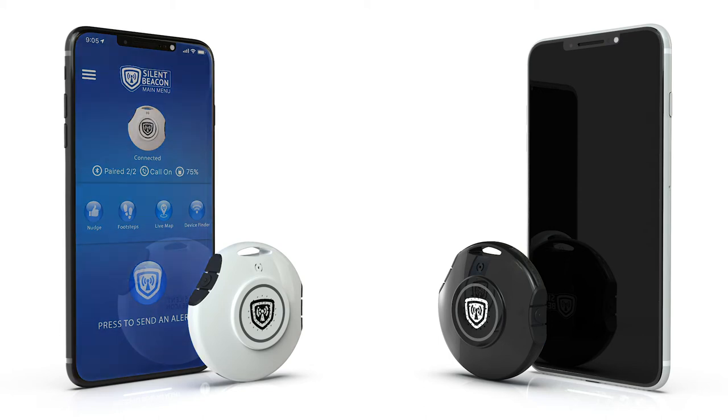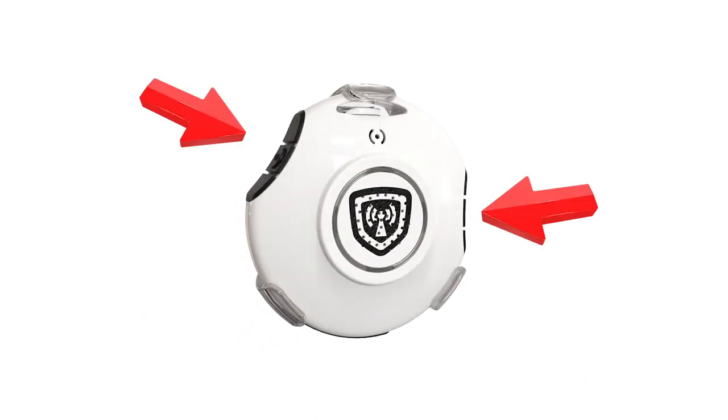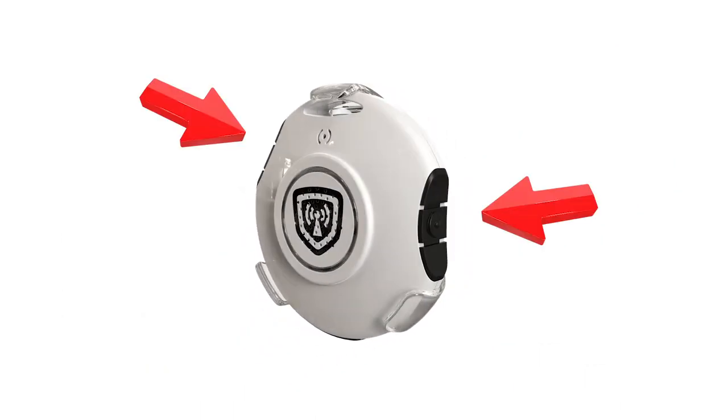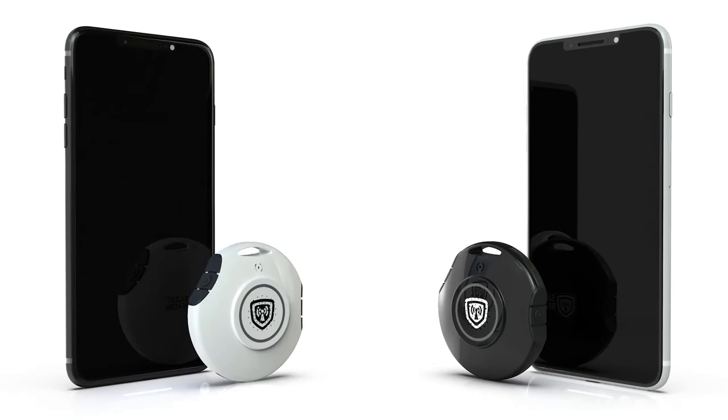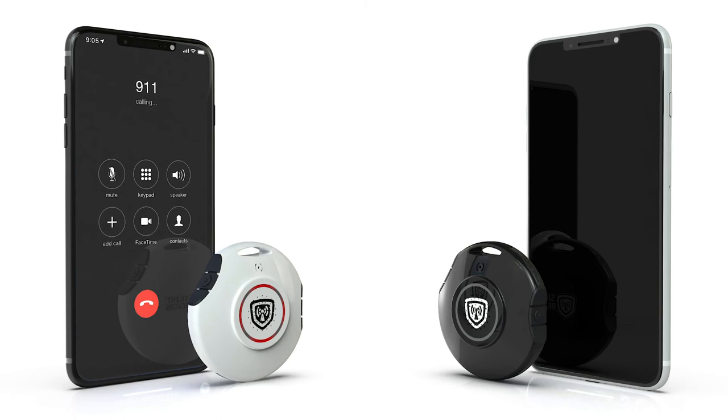Now let's place an emergency alert to show you how this process works. To start an alert mode, press both buttons on the Silent Beacon at the same time for about two seconds. The device will vibrate and start glowing red, letting you know it has been activated. It will then call the phone number you have stored as your primary emergency contact. Remember, you set the Silent Beacon to call who you wish — whether that's 911, a neighbor, a coworker, Silent Beacon's 24-hour monitoring center, which is an optional add-on, or anyone you wish to alert.